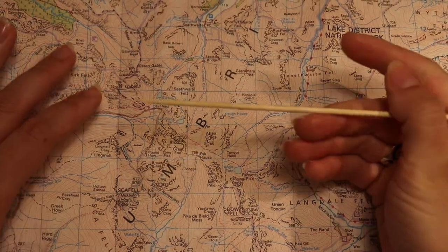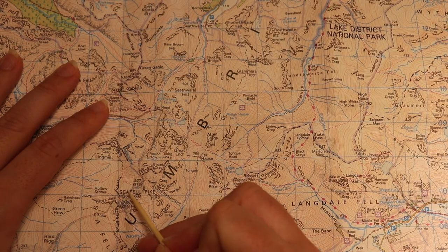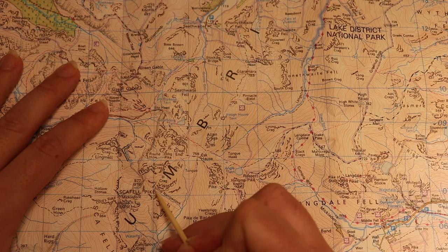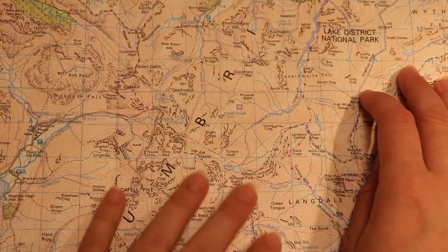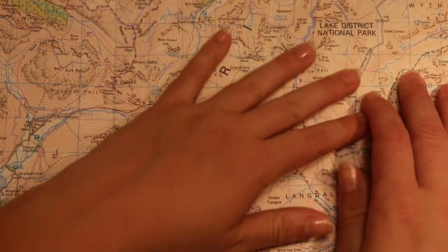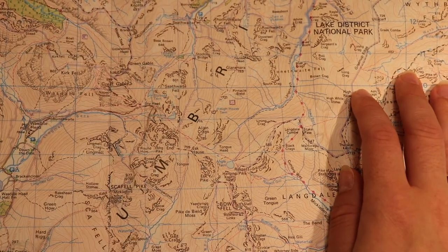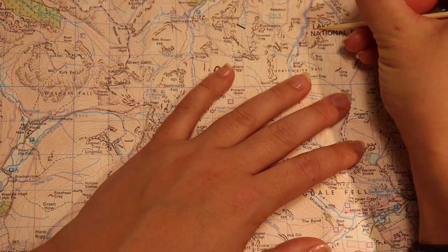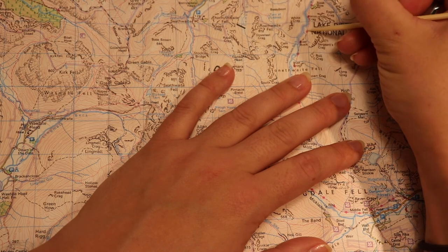That peak in particular is Scafell Pike. So some parts of this video might feel very familiar, but there are some new things in here — lots of information that I think you'll enjoy. We are currently in the Lake District National Park.